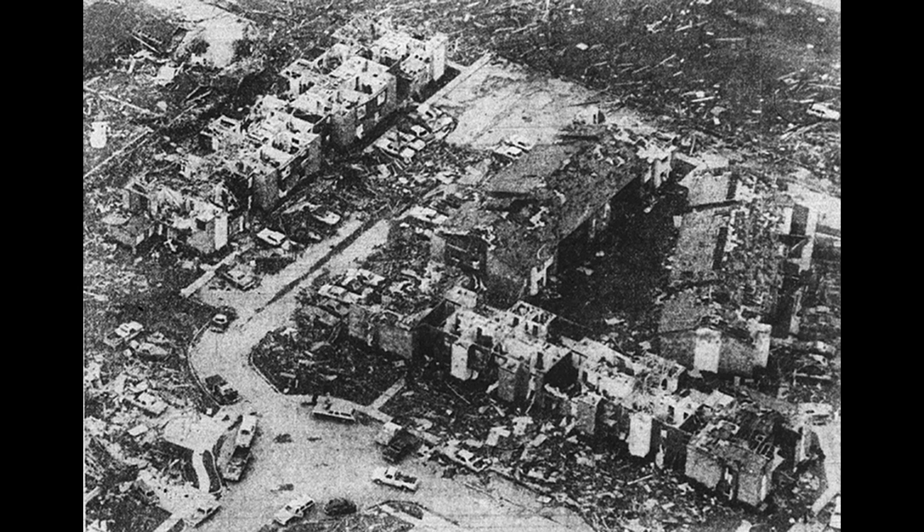The tornado destroyed several industrial plants before moving into Clay County, just south of Texas State Highway 79. The tornado was one and a half miles wide as it moved through eight miles of residential area in Wichita Falls. The intense damage zone averaged between one quarter and one half mile in width. Forty-two people were killed outright and three died as a result of heart attacks.